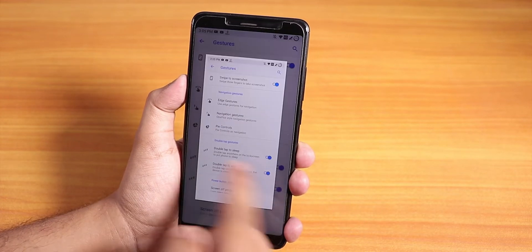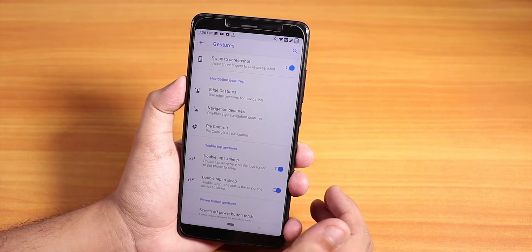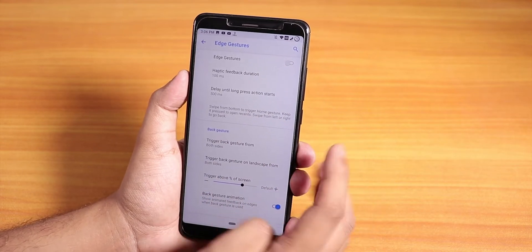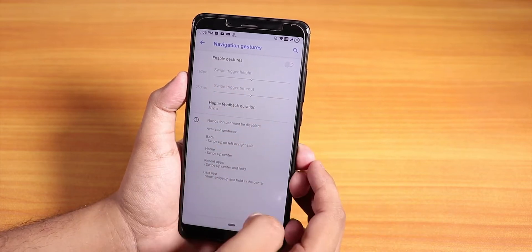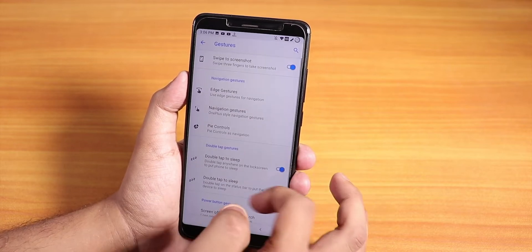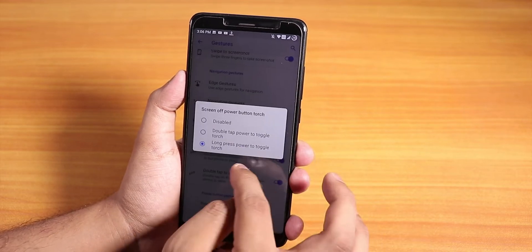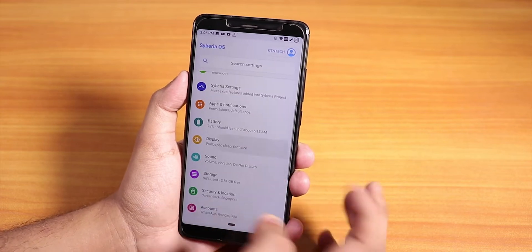We have the swipe-with-three-fingers gesture to take a screenshot, which works flawlessly and does not scroll accidentally anymore — pretty cool. Edge gestures are there for full screen navigation and they work flawlessly. Under navigation gestures, you can enable the OnePlus-style navigation gesture if you want. Long press power button to toggle torch is also present.